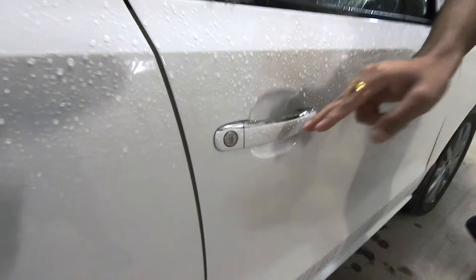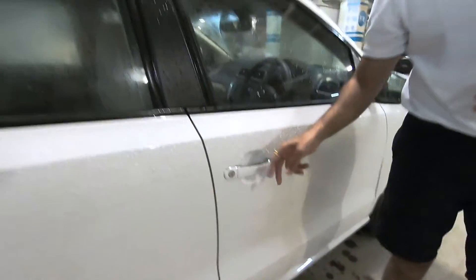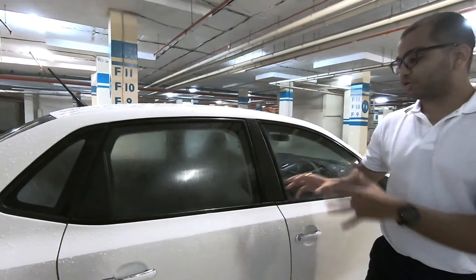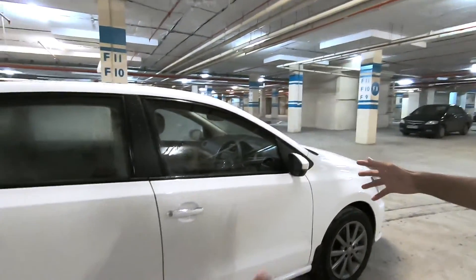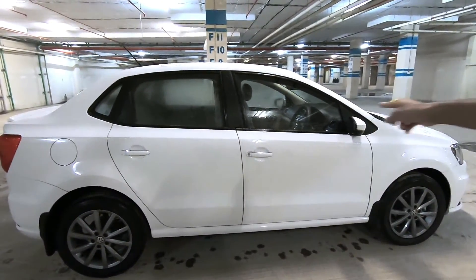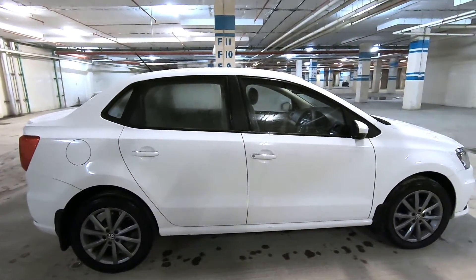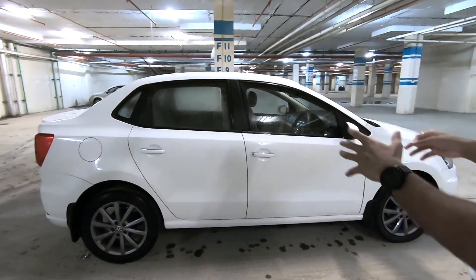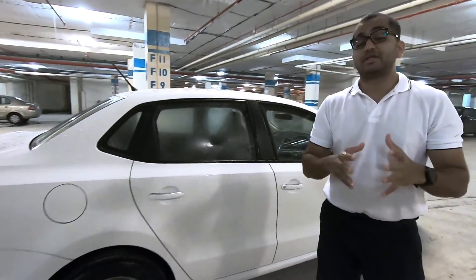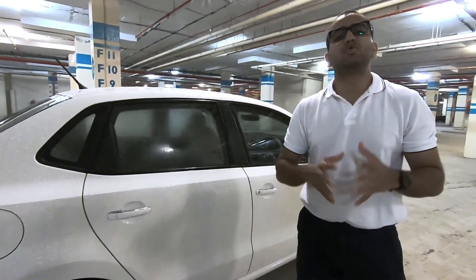The chrome accents are subtle — not loud at all — and look very classy. The B-pillar is blacked out, which looks very neatly done. There are clean crease lines running all the way through the side, with the main crease line mingling nicely into the tail lamp. Overall, the Volkswagen Ameo with its understated design will please people who don't like something too flashy.